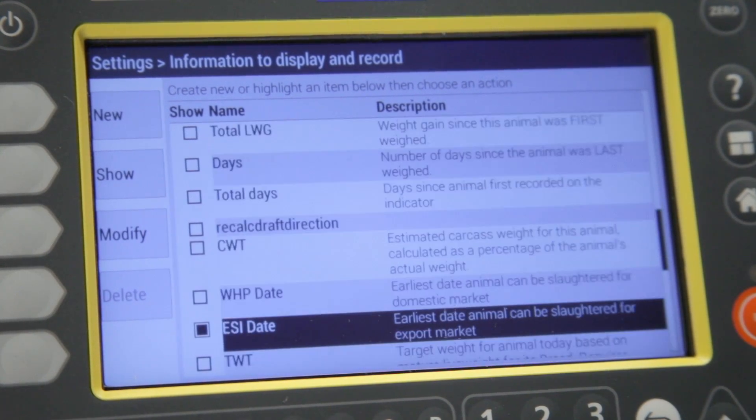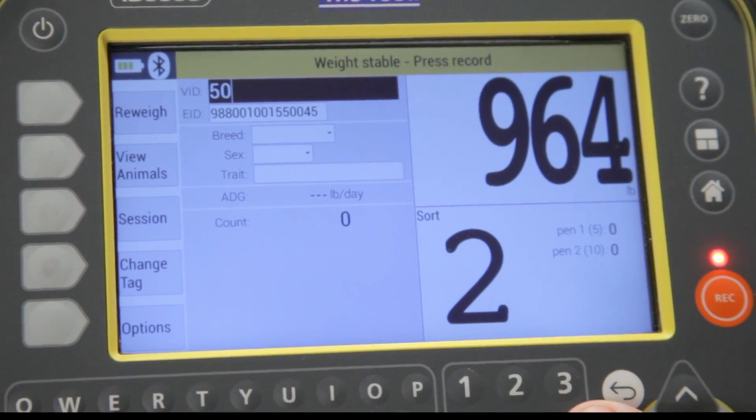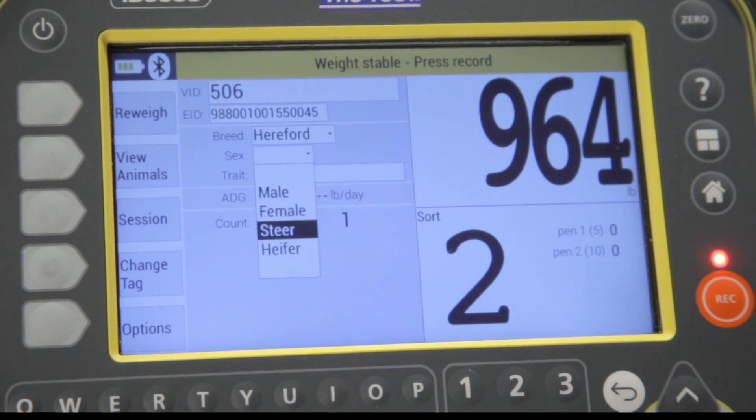The power is in your hands, so you decide what data is important to you and your operation. Just like the ID5000, each data field can be set up with a drop-down menu with a predefined list of options to make the data collection process fast and easy.